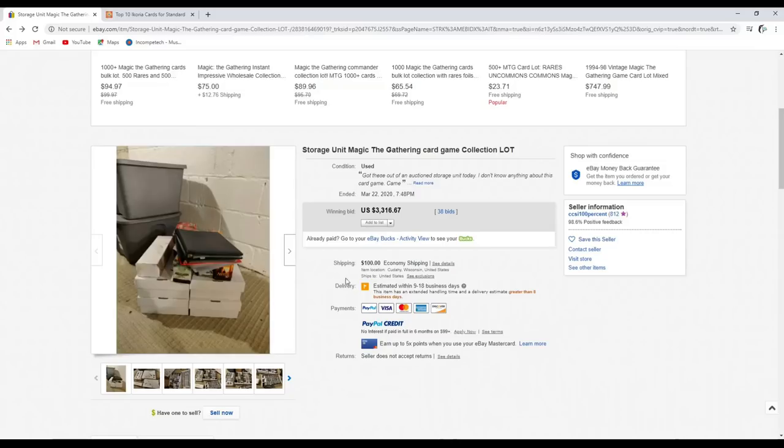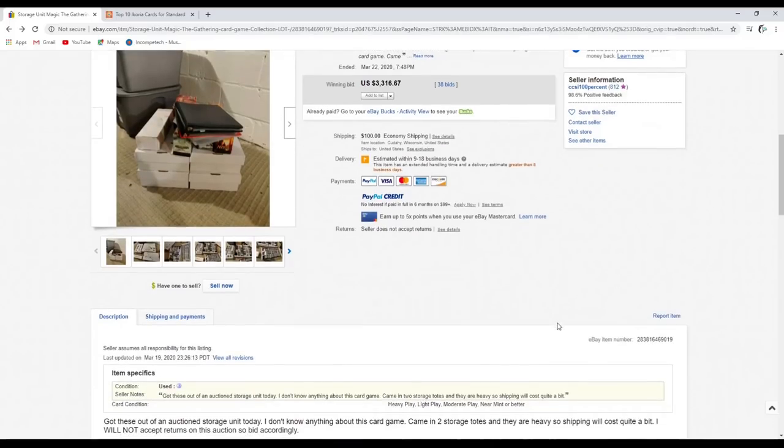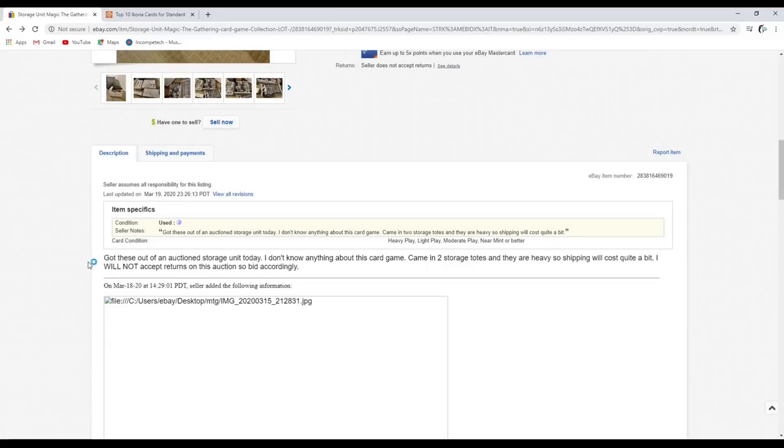For $3,317, the seller ended up waiving the shipping. When I was contacting him, he was very surprised that these cards went this high, because he was an honest-to-god actual storage unit picker guy who mainly deals in computer parts. So when he said in the description that he doesn't know anything about this card game, I actually do believe him.